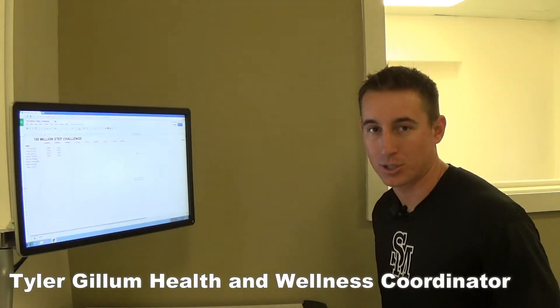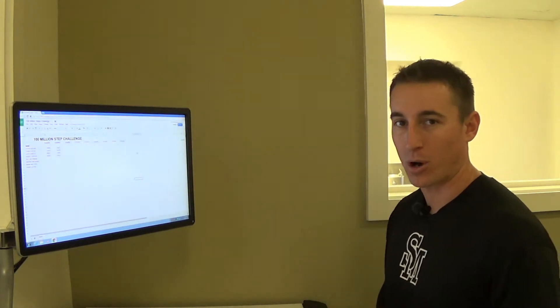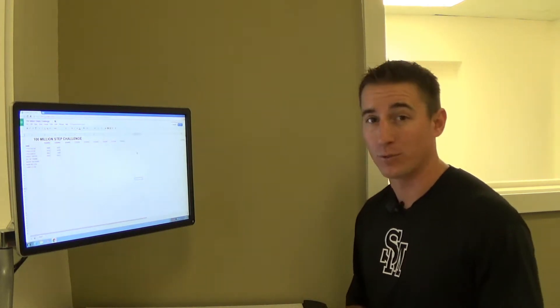What's up South Mountain Community College? I'm the health and wellness coordinator here at South Mountain, Tyler Gillum. I want to welcome you to a new year but also a new wellness challenge that I want to introduce and invite all of you to.